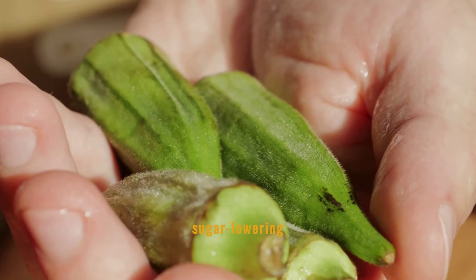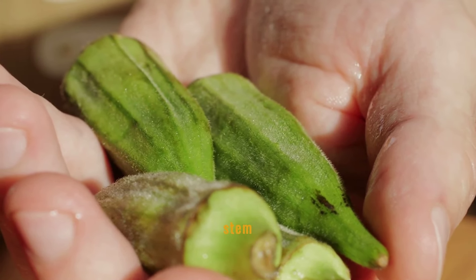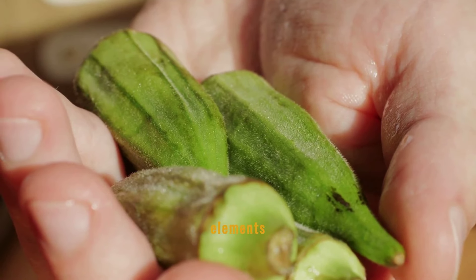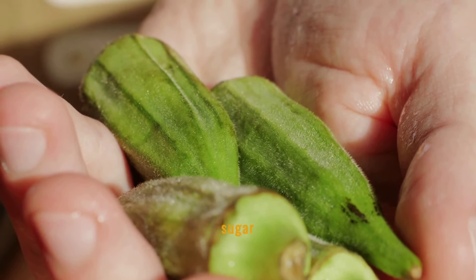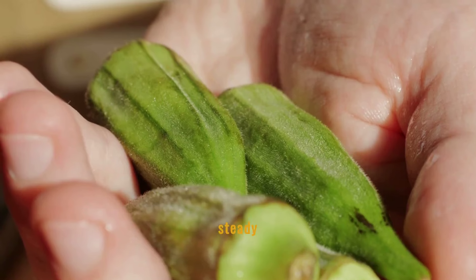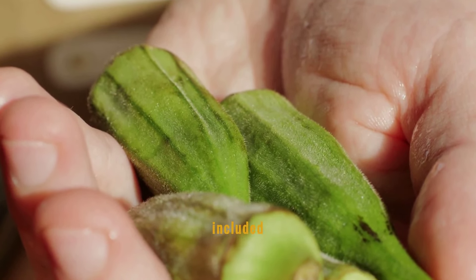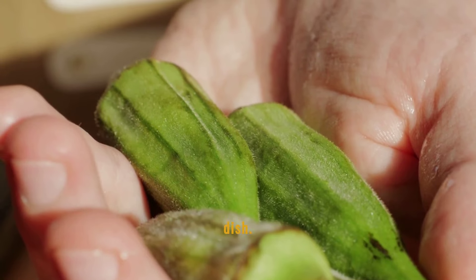Okra contains blood sugar-lowering properties, which are believed to stem from its high fiber content and antioxidants. These elements help in the slow absorption of sugar into the bloodstream, offering a steady approach to managing glucose levels. Okra can be included in meals as a healthy side dish.